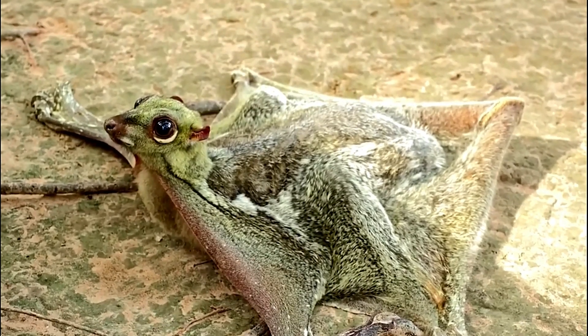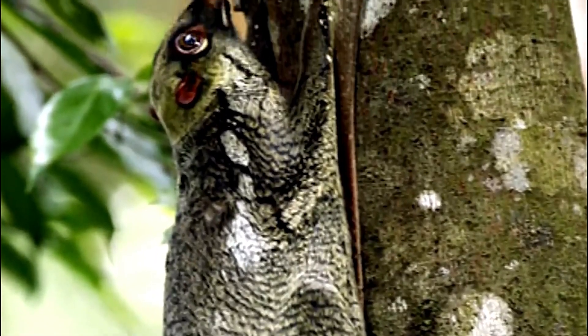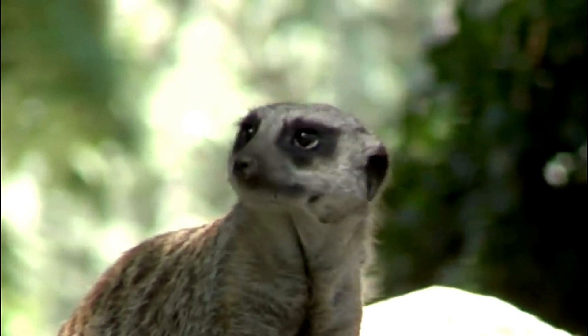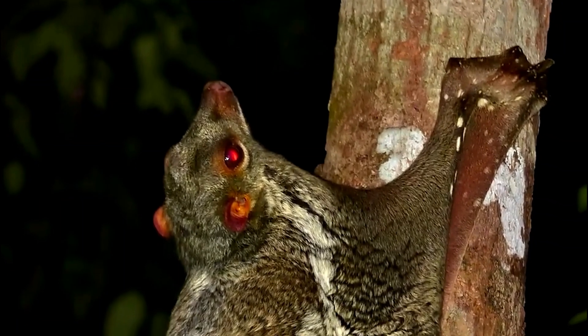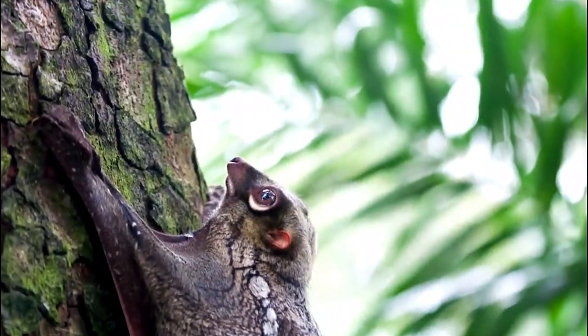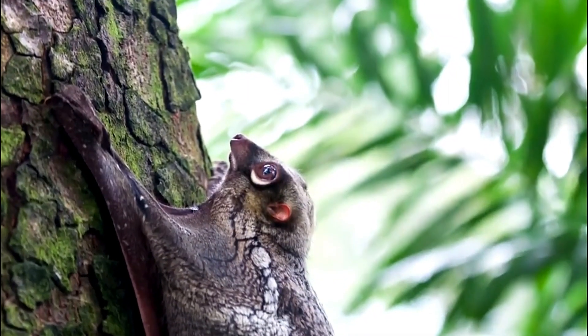This nocturnal herbivore is also a master of camouflage, with its fur resembling tree bark, helping it blend seamlessly into its forested habitat. Additionally, it has a slow reproductive rate and is primarily solitary, allowing it to thrive in the challenging rainforest environment. These adaptations make the Sunda Flying Lemur one of nature's most unique and intriguing creatures.